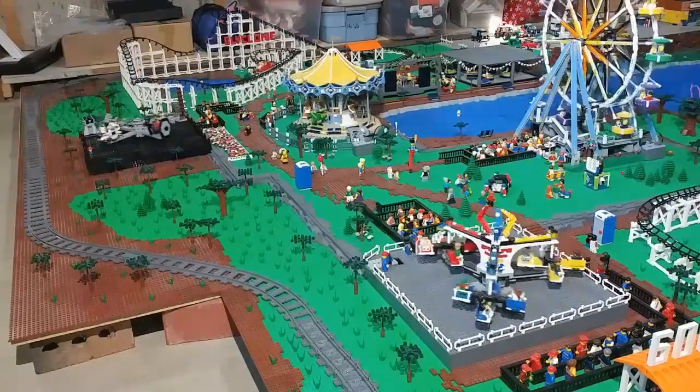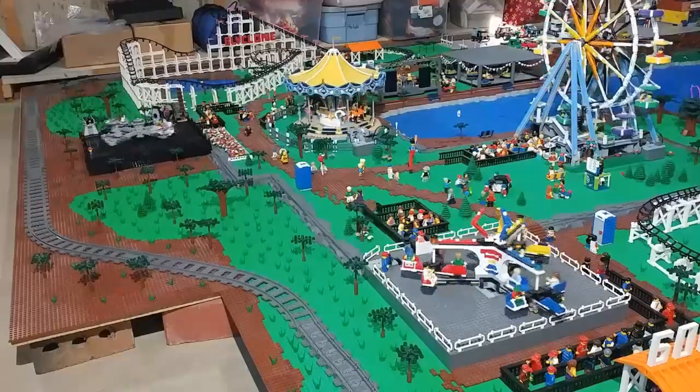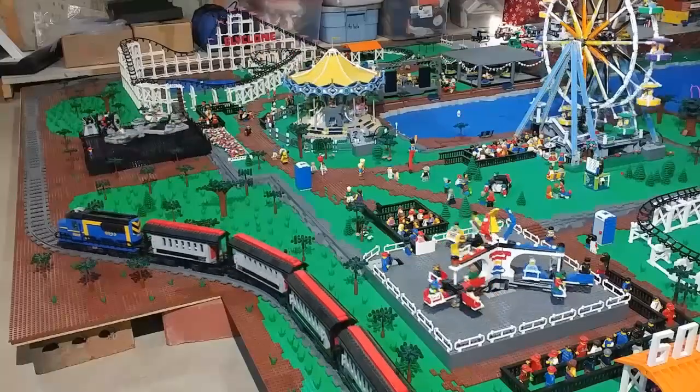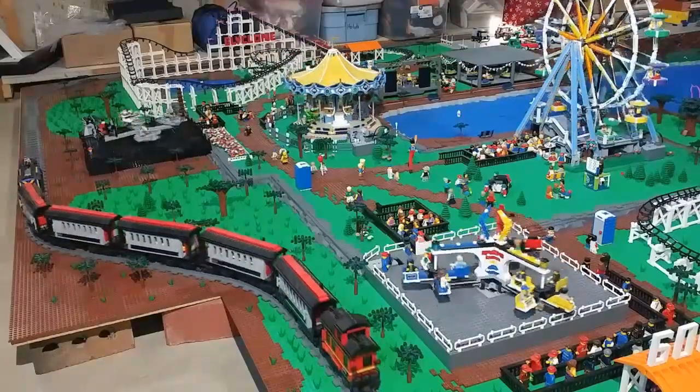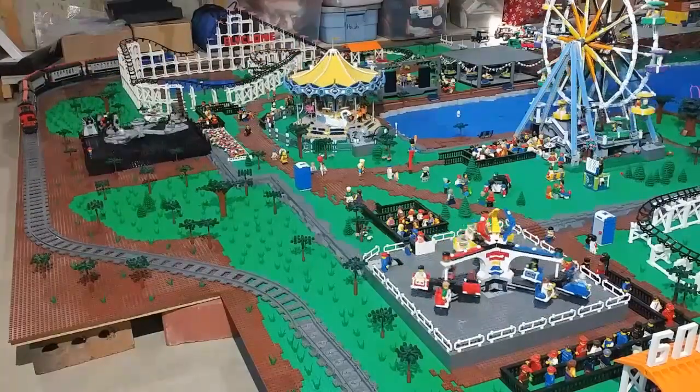Hi guys, welcome back. It's been a couple months since I've done a video that focused in on just the amusement park in the city. So today we're going to take a closer look at that. Here in a little bit we'll get closer in on the new roller coaster and the Star Wars ride in the back left of the park.